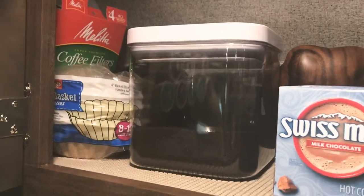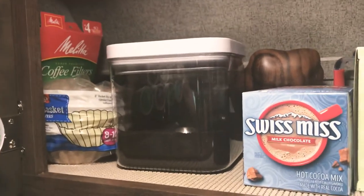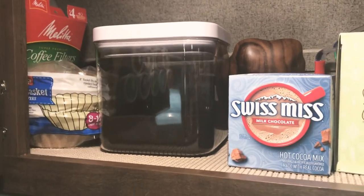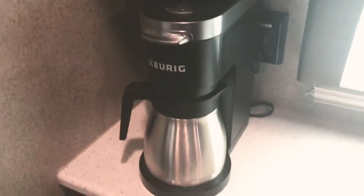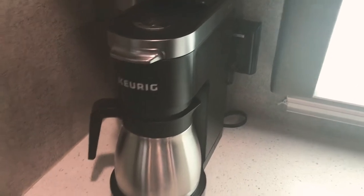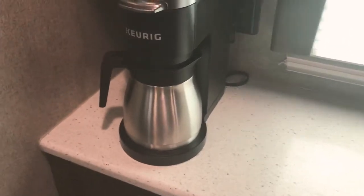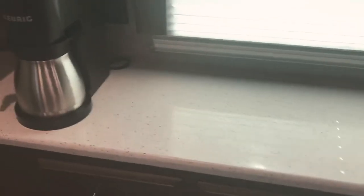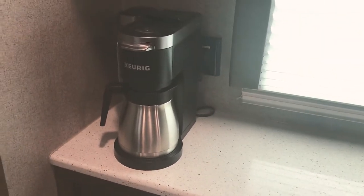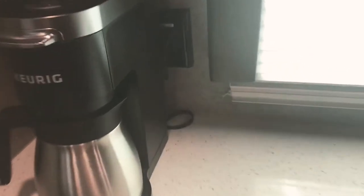This morning we weren't plugged in — we were boondocking. So I made coffee with our little teapot, just poured it through a little funnel thing into the coffee pot, and it worked out just perfectly. And that Keurig coffee maker — you can either use a K-cup or regular ground coffee, either way.